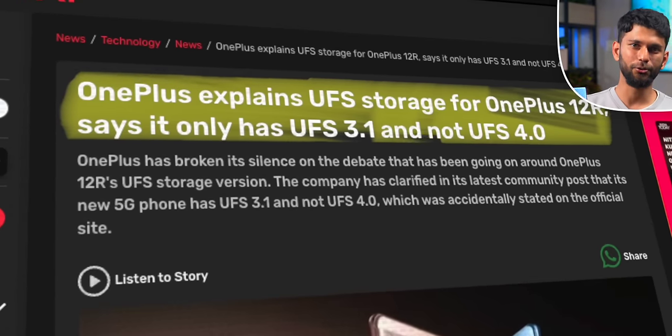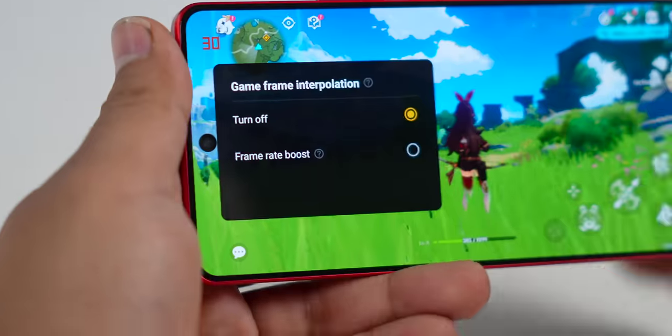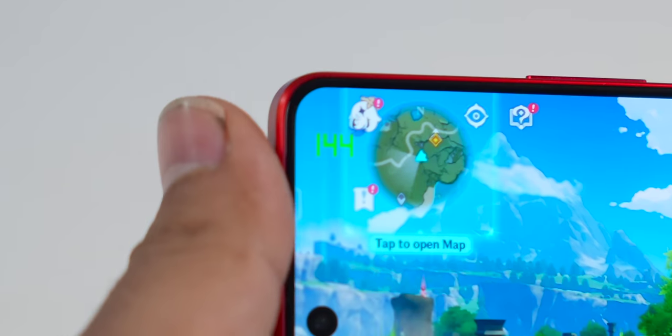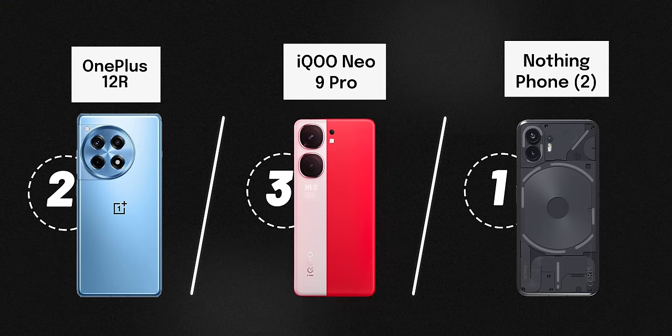The reason behind this is that OnePlus 12R has older UFS 3.1 storage, whereas iQoo Neo 9 Pro has the newer UFS 4 storage. Besides higher benchmarks, if you're a gamer, iQoo has a few tricks. You get something called frame rate interpolation. I'll start playing Genshin Impact — this is a very demanding game. If I turn on frame rate interpolation, it uses software magic and you get extra frames, and the gameplay looks much smoother. So for performance, I'd go with iQoo Neo 9 Pro, and especially for gaming, iQoo — no doubt.